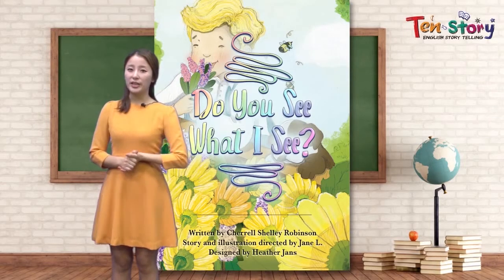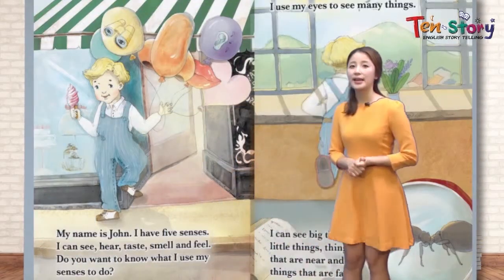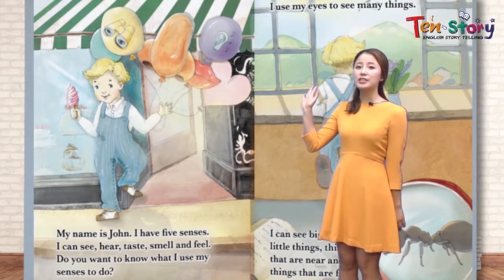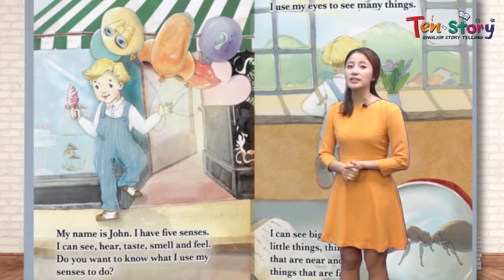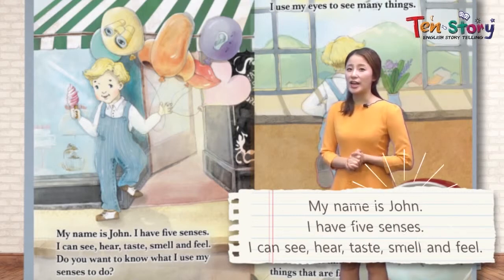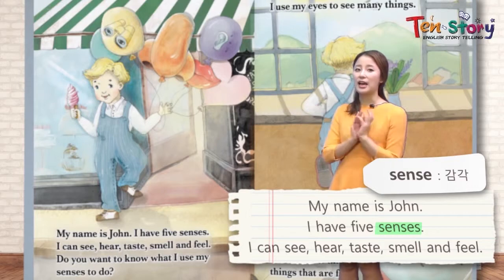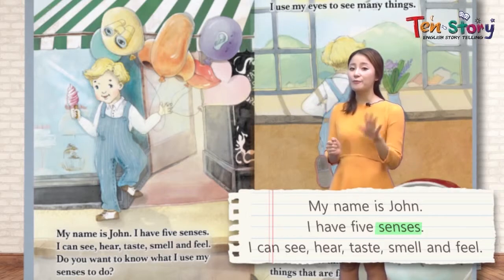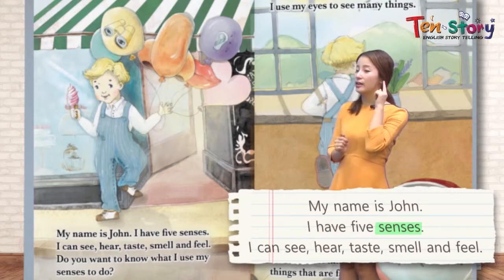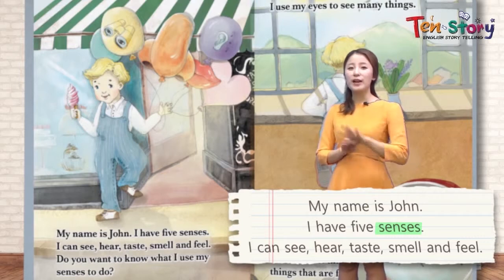Let's move on to the first page. My name is John. 우리 이 친구의 이름은 존이에요. 오늘 이 존 친구가 우리에게 재밌는 얘기를 들려줄 거예요. I have five senses. 다섯 가지 감각 — 나는 다섯 가지 감각이 있어. What are the five senses? I can see. I can hear. I can taste. I can smell. I can feel. Five senses.